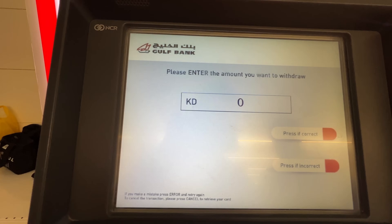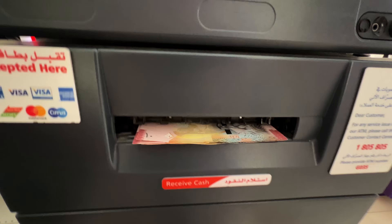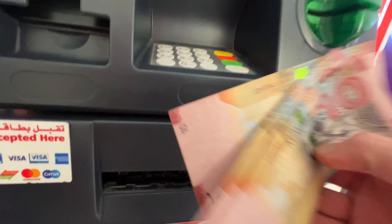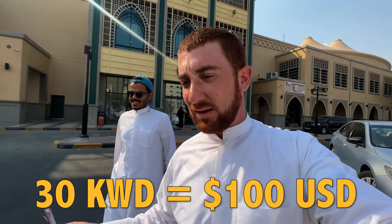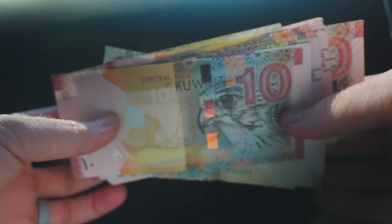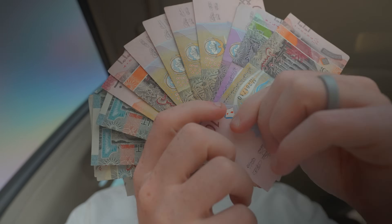Dude, that's just 30. Only 30. I feel like I just got robbed. Sonny Man says I can buy a lot with this, so we'll see what I can buy. But before I show you what you can get for 30 dinars or a hundred bucks, let me give you some context as to why the currency is so valuable.